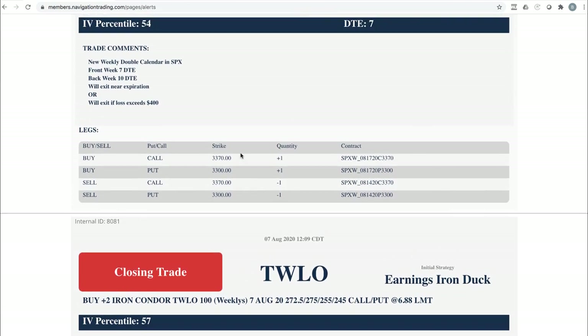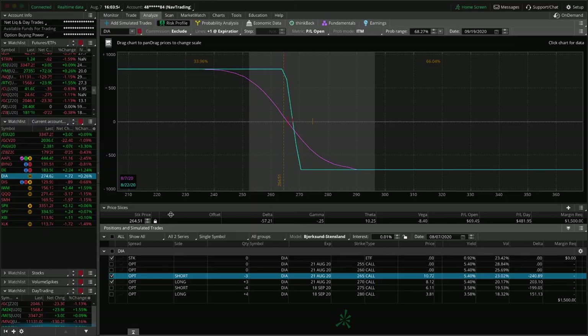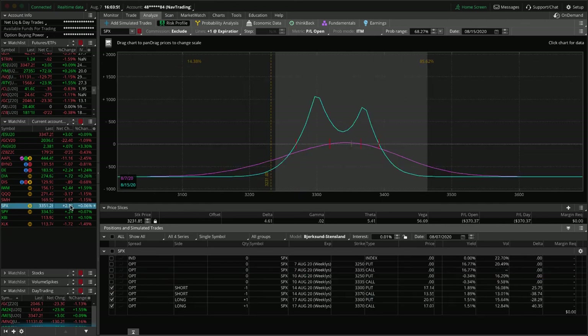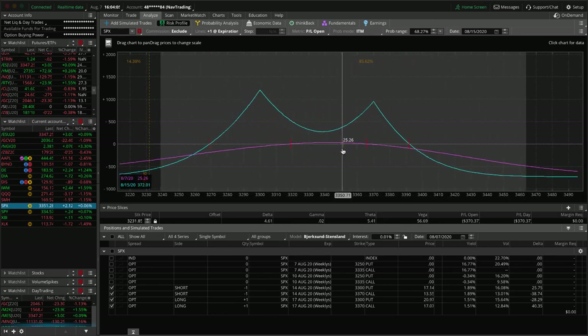Twilio — I hate you, Twilio. There's that closing trade. We also opened a new weekly double calendar today with 7 days to expiration in the front and 10 in the back. Pretty close to where we put it on, market moved up a tiny bit and we're up a tiny bit on it. Hopefully we get a little implied volatility expansion next week — we didn't get any of that this week. If we get a big price move in either direction we'll add another one, but we won't double up at the same price point.